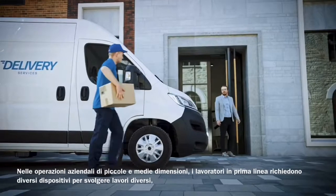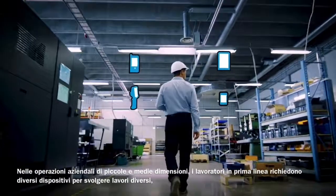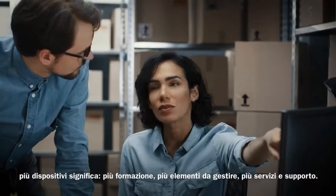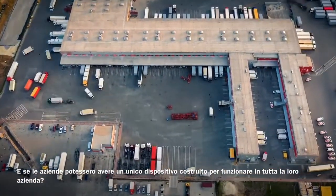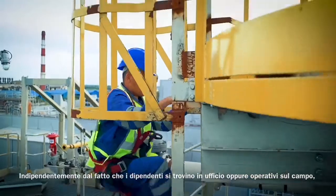Across small and medium-sized business operations, frontline workers require different devices to do different jobs, and more devices mean more training, more to manage, and more service and support. What if businesses could have a single device that's built to work across their entire enterprise, whether employees are in the facility or out in the field?